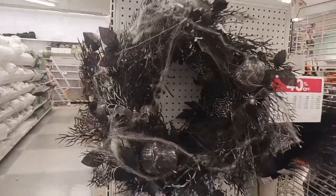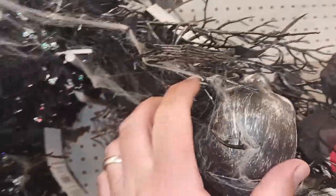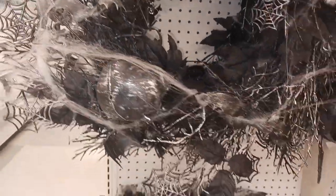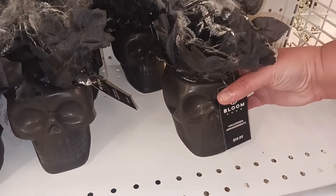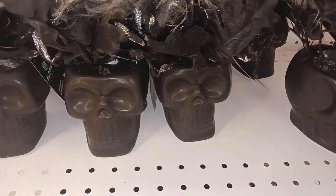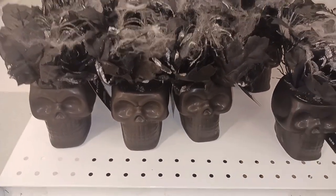We need a new Halloween wreath and I really like this one — there's bats in here, really pretty. Look at these skulls — that's a nice looking skull right there. All kinds of black, dark foliage on there. I like the foliage on this one but I don't love the skull — I feel like it doesn't go together because this is more rustic and this is more modern.